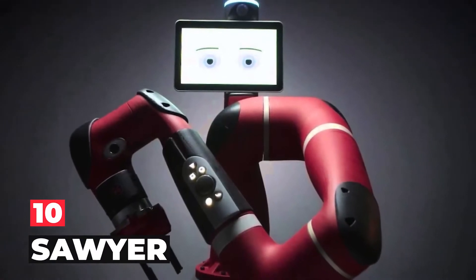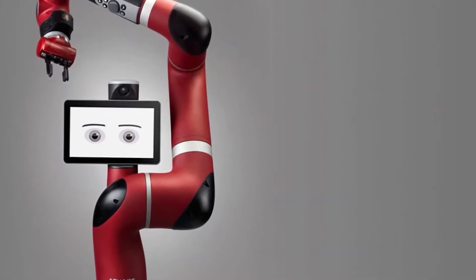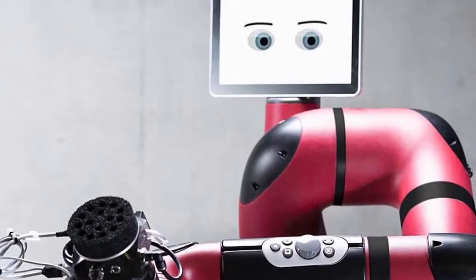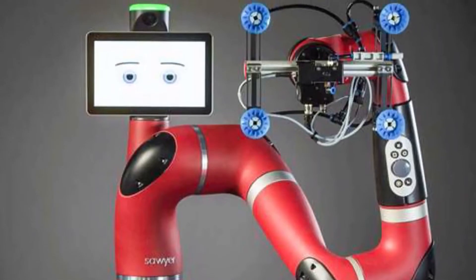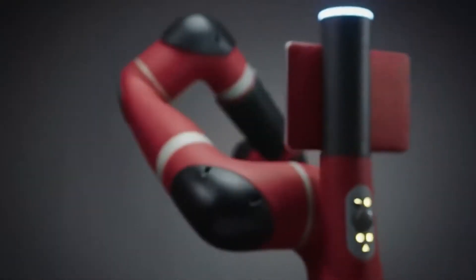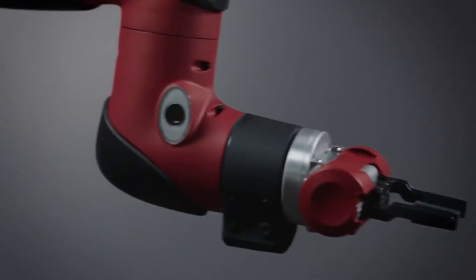Number 10: Sawyer. One year after the takeover of the assets by the Hahn Group, Rethink Robotics presents the Sawyer Black Edition. The improved hardware is based on the combination of German engineering competence and many years of application experience. Cobalt Sawyer is now quieter and more durable with a higher product quality.